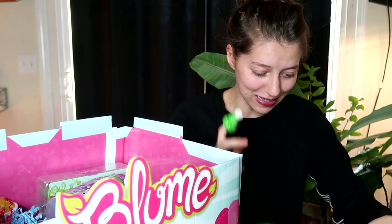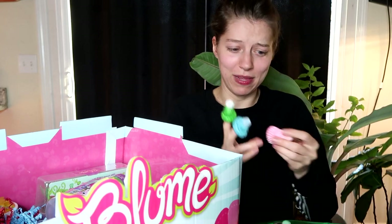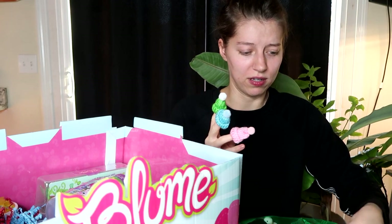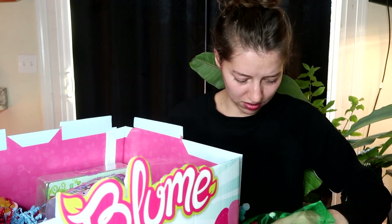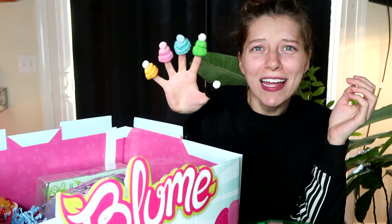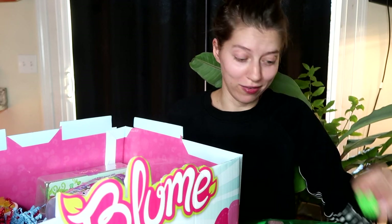First things first, we have these little hats! Oh my goodness, they're just little hats — there's so many of them too. Wait a minute — this is too cute. I think this is the only color — oh nope, there's another color. I love them so much!